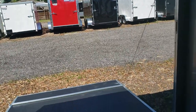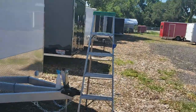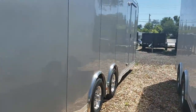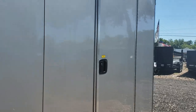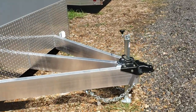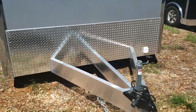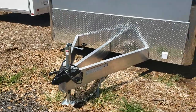We've got LED lighting with roof vents, receptacles interior and exterior. You can see that some seam lights up at the top right there, a side door with a flush lock, triple tube tongue, aluminum construction with that two and five-sixteenths inch coupler top wind tongue jack.